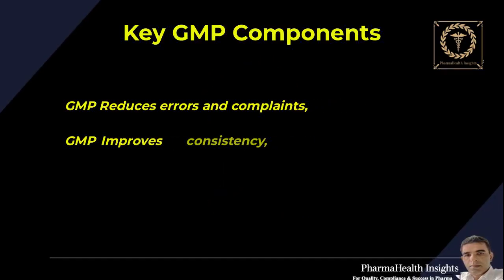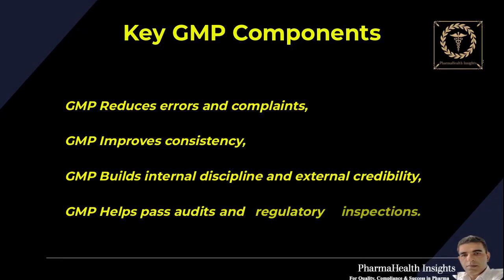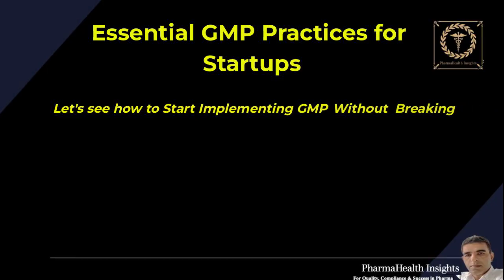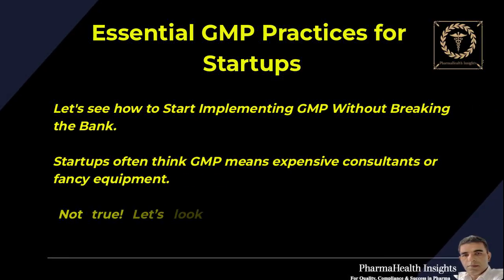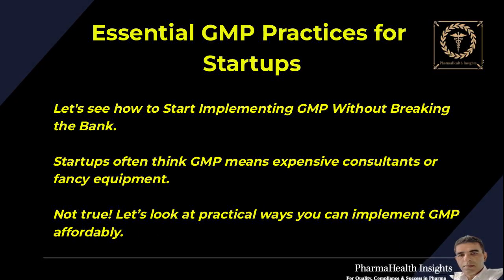GMP reduces errors and complaints. GMP improves consistency. GMP builds internal discipline and external credibility. GMP helps pass audits and regulatory inspections. Startups often think GMP means expensive consultants or fancy equipment — not true. Let's look at practical ways you can implement GMP affordably.